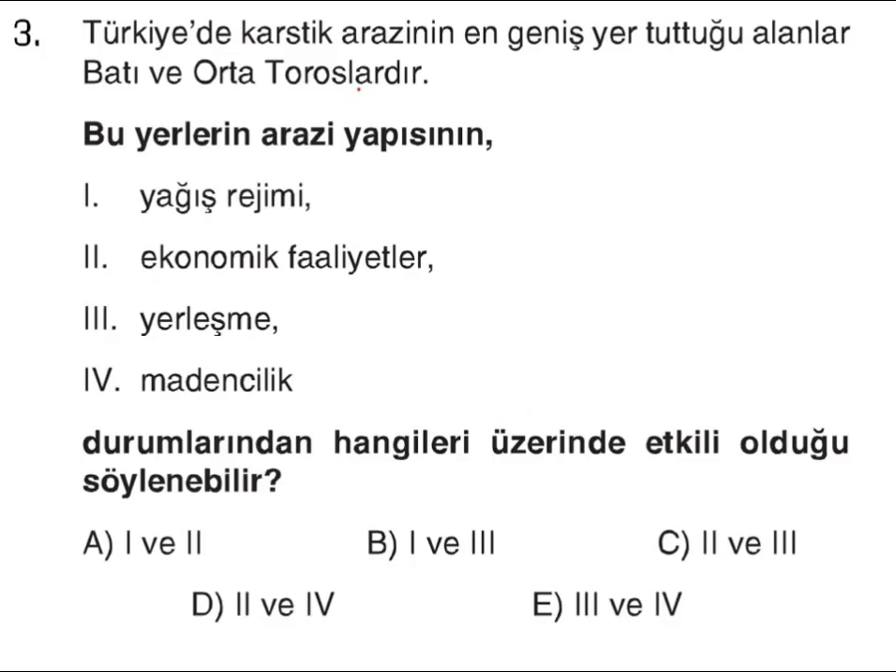Üçüncü sorumuzda Türkiye'de karstik arazilerin en çok olduğu alanlar olan batı ve orta Toroslar, yani Akdeniz kısmı dikkate alınıyor. Bu yerlerin arazi yapısı karstik, kalker yoğunlukludur. Bu yerlerin arazi yapısının verilen durumlardan hangisi üzerinde etkili olduğu sorulmuş. Yağış rejimi iklimle alakalı olduğu için arazi yapısıyla bir bağlantısı yok. Madencilik faaliyetleri de iç yapıyla alakalı; karstik arazi olduğu için burada madencilik gelişmiştir diyemiyoruz. Ama ekonomik faaliyetler önemli; karstik arazinin geçirgen olması tarım açısından, mağara oluşumları ve turizm faaliyetleri üzerinde etkili. Yerleşmelerin dağılışı da suyu sızdırması nedeniyle tarım için elverişsiz alanlarda etkileniyor. O yüzden doğru cevap 2 ve 3, yani C şıkkıdır.